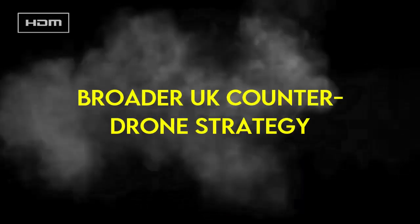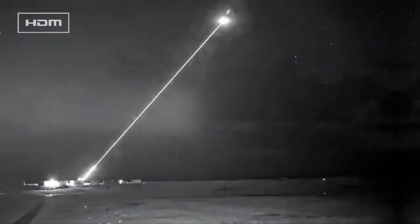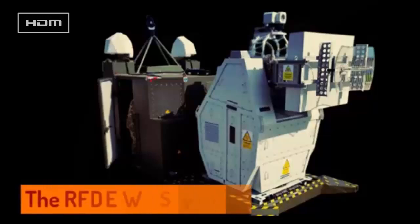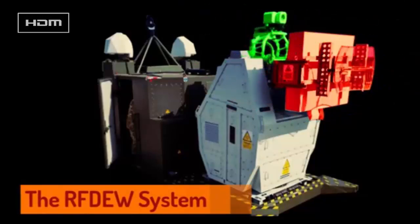Broader UK Counter-Drone Strategy — Complementary Systems: The UK is also developing laser-based directed energy weapons like Dragonfire, which costs $13 per shot and has a one-kilometer range, tested successfully in December 2024. These systems provide layered defense alongside RF-DEWs.